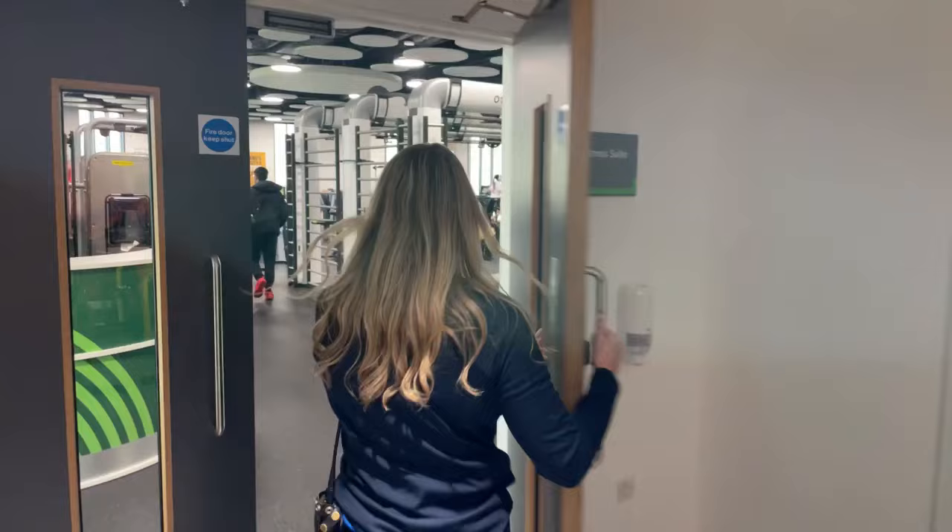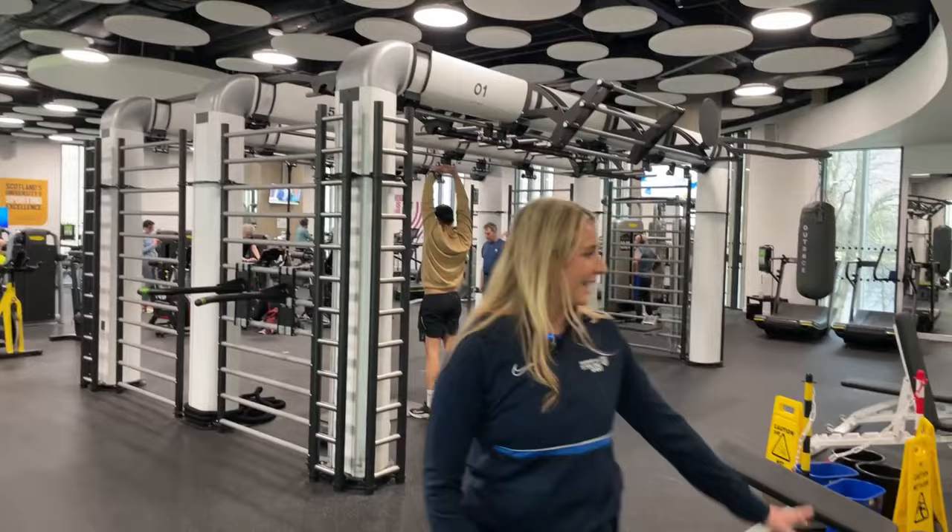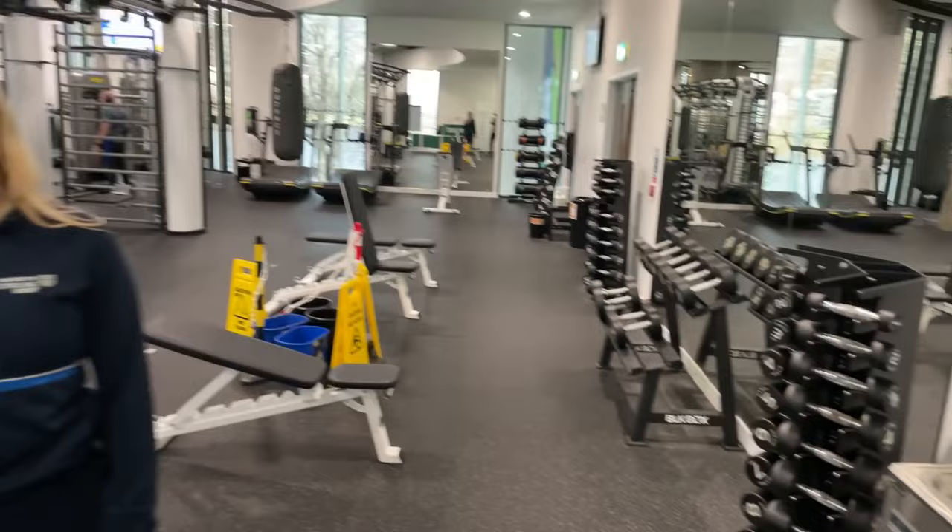You can access the fitness suite by using your card. This is our fitness suite up here — we've got lots of cardio equipment, we've got our rig, lots of fixed resistance, and some dumbbell equipment as well.